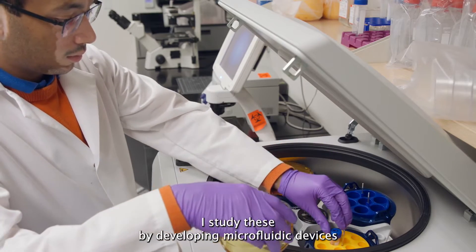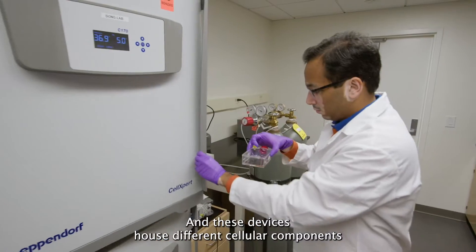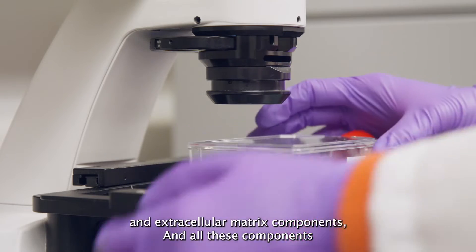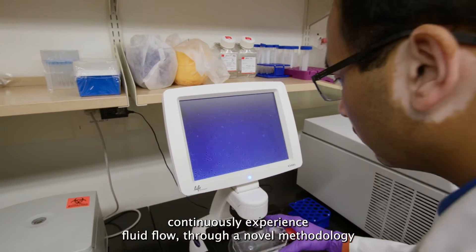I study these by developing microfluidic devices which have the form factor of a flash drive. These devices house different cellular components and extracellular matrix components, and all these components continuously experience fluid flow through a novel methodology.